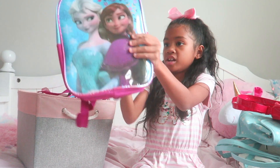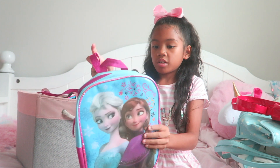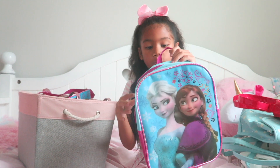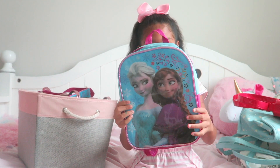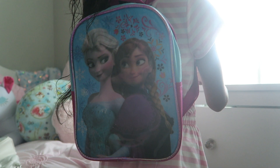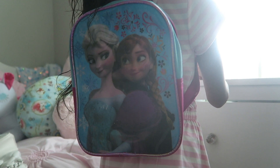Next up I've got another backpack. If you are an Elsa and Anna fan or a Frozen fan then you would probably like this backpack a lot. It was really cool when I put it on for Disney and it also went with my Elsa costume.